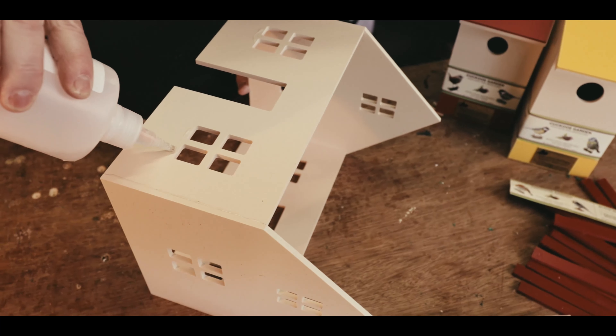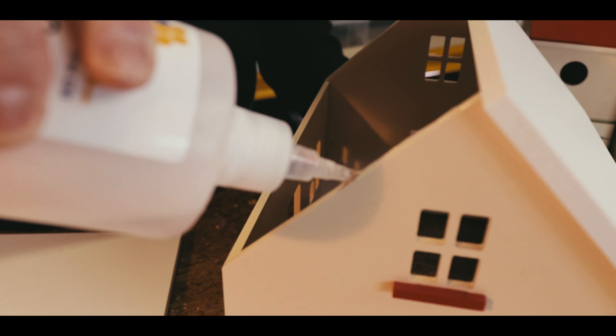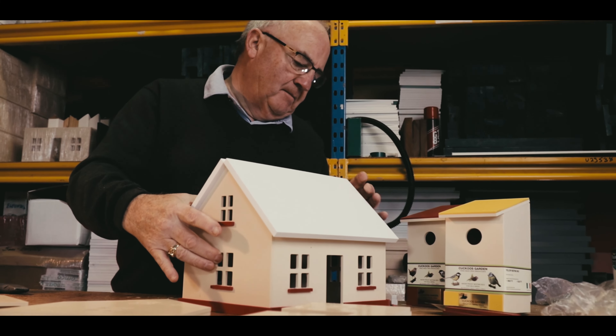I discovered to my surprise that they were all still using traditional timber for birdhouses, which in some cases, depending on the country, were suitable. However, here in the UK and Ireland we're in a more western hemisphere — it's a wetter, damper climate — so the life of the birdhouse doesn't last as long. Sometimes a birdhouse of thin timber won't even last a year.